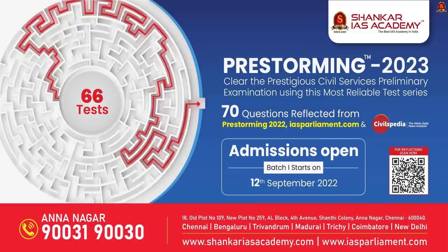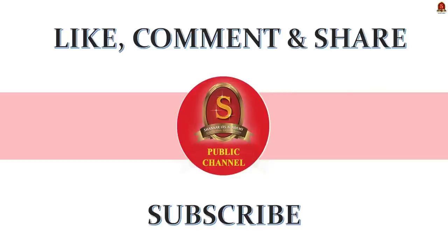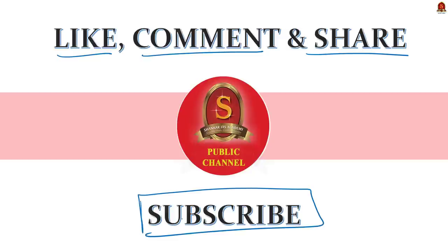Before concluding, an announcement: the Pre-Storming Test Series Batch 1 is going to start at Shankara IAS Academy's Anna Nagar branch. The test series consists of 66 tests including both CSAT, GS and mock tests. The batch starts on 12th September 2022. All tests will be conducted offline from 2 p.m. to 4 p.m. followed by a live discussion from 4:30 p.m. to 7:30 p.m. Students who miss offline tests can take them online after two days, with recorded discussion videos provided. If you like today's discussion, like, comment and share. Subscribe to Shankara IAS Academy's YouTube channel for more UPSC preparation updates.